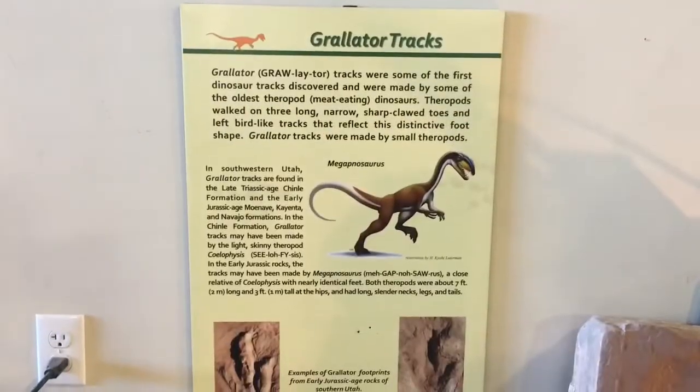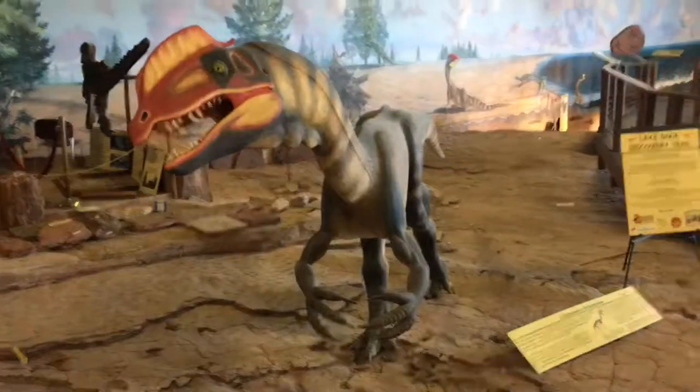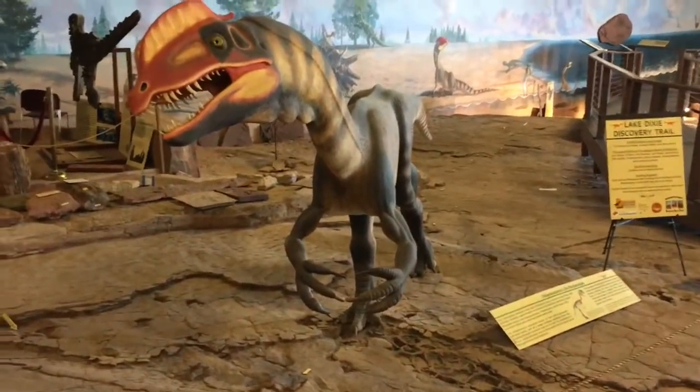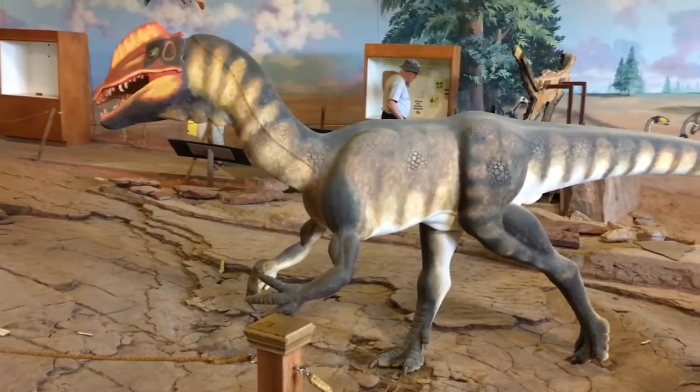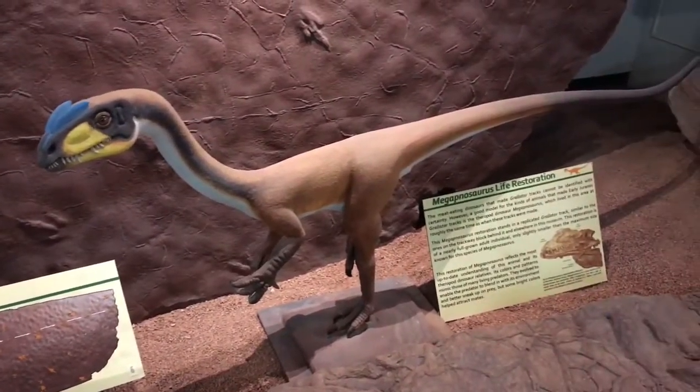The two main types of dinosaurs that left most of the footprints here are the same two types from the Warner Valley Tracks, which makes sense — they're not very far apart from each other. They are the Grallator and the Eubrontes. Just like at the Warner Valley Tracks, the Eubrontes that created these, they think could have been the Dilophosaurus, which is a much larger version than the one we see in Jurassic Park. And for the Grallator, they think it's the Megapnosaurus.